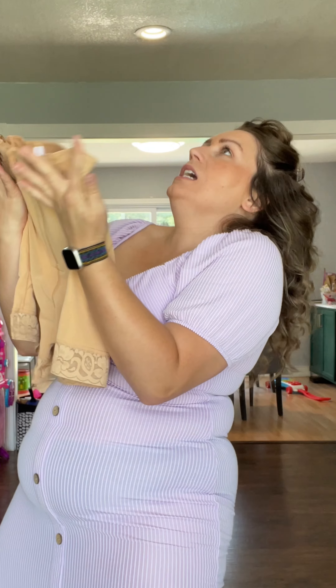I finally did it. I bought the viral shapewear that everybody swears by, that it is the most glorious gift from God. So I bought it with my own money. Science Fair Time.